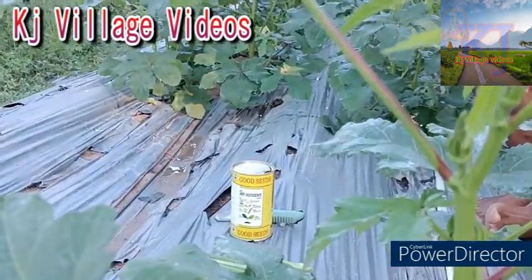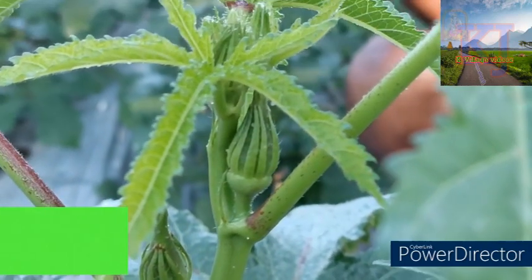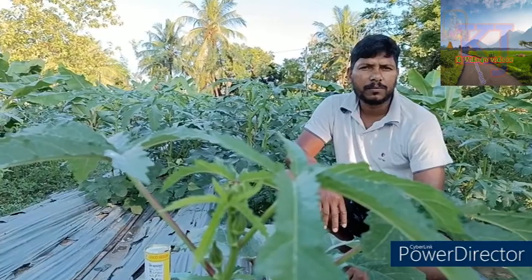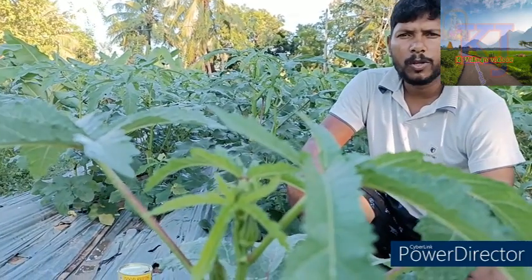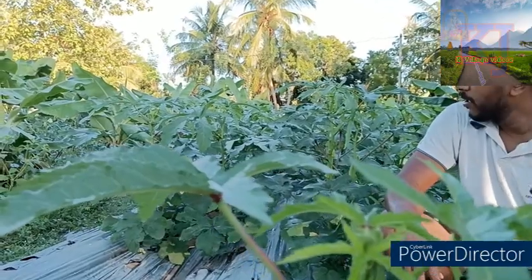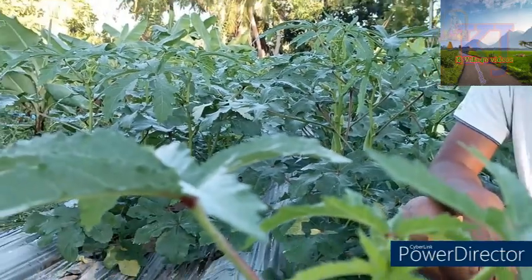We will show you how to work with plastic in this video. We will see the video in KJ Village. I will show you how to make this video. It's a great place to work with.